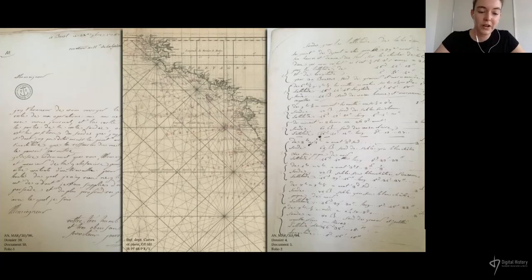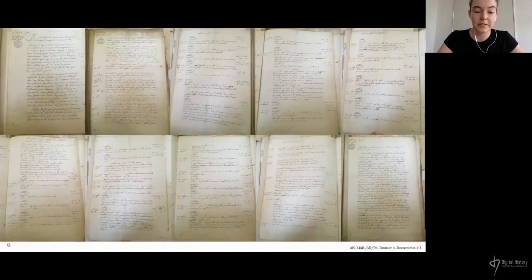Secondly, there are the nautical charts — those that needed to be corrected and that were annotated with corrections, and those that were produced as a result of the campaign. Thirdly, there are the accounts of soundings — large notebooks that contained a record of every piece of information collected at each sounding point. Over 350 soundings were carried out in the bay using a sounding line and plummet to measure the depth of the water and to record samples of the seabed. What you can see here is just a small fraction of the archives studied in this project.